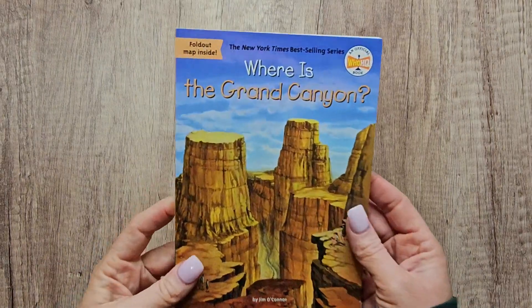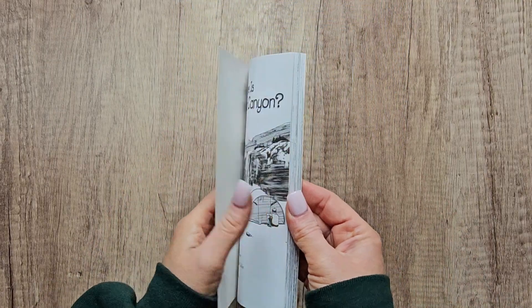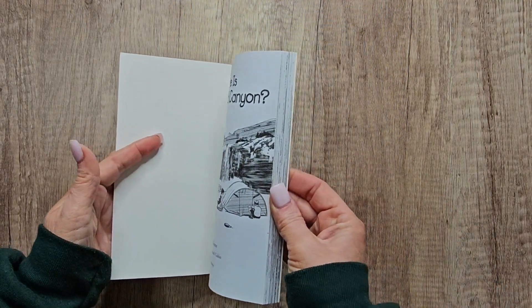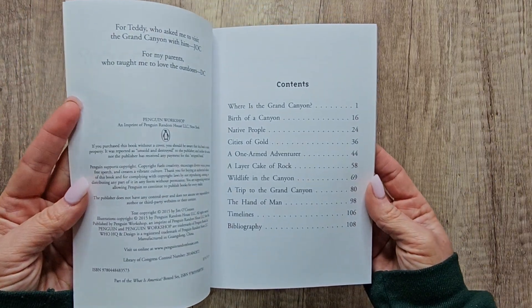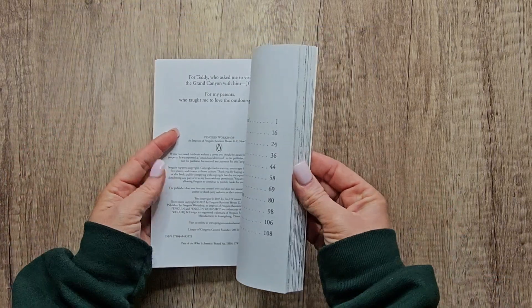All right, so this is 'Where is the Grand Canyon?' This is on the official Who HQ books. It's in the New York Times bestselling series, and these are so much fun for grade school kids to read. They're small chapter books, but the wording and the font and the illustrative pictures make it super easy to read and understand.